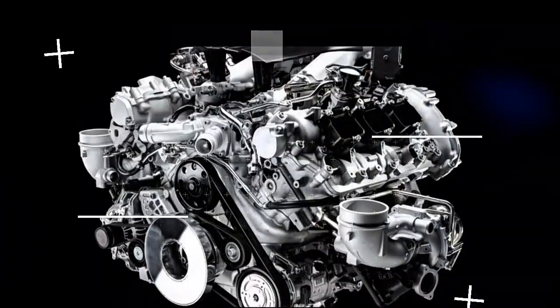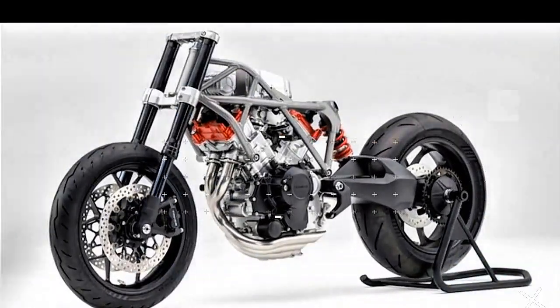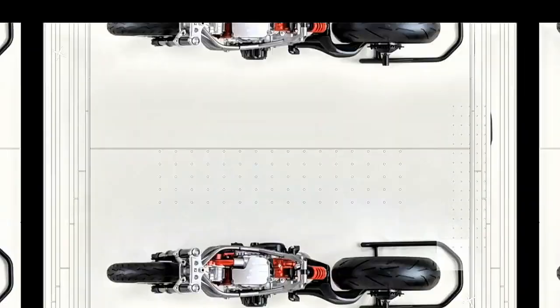Picture this: a compact, water-cooled engine with three pistons arranged in a 75-degree V-shape. Two pistons lean forward and the third tilts back, creating a narrow, almost aerodynamic design. This setup isn't just for show — it's all about performance.